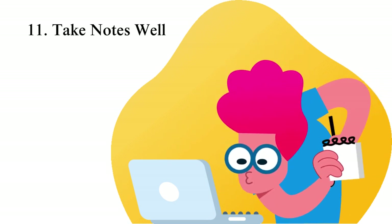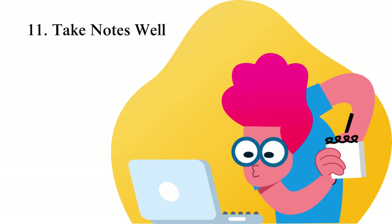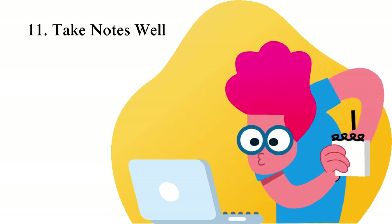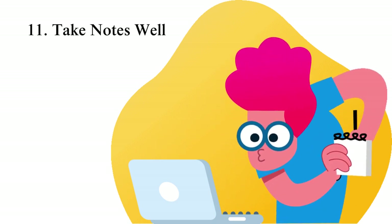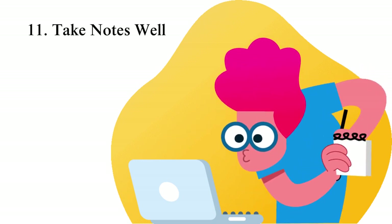Tip 11: Take notes well. Notes play a huge role when we are learning. They help us remember key details, improve analysis, and perfect our attention. Understand the best ways to take notes to become highly productive. One trick is rewinding and pausing a video lecture to be able to jot down key details of the online course.